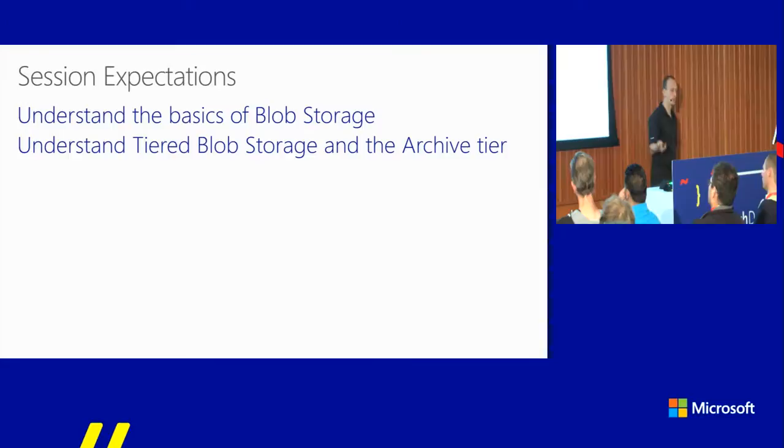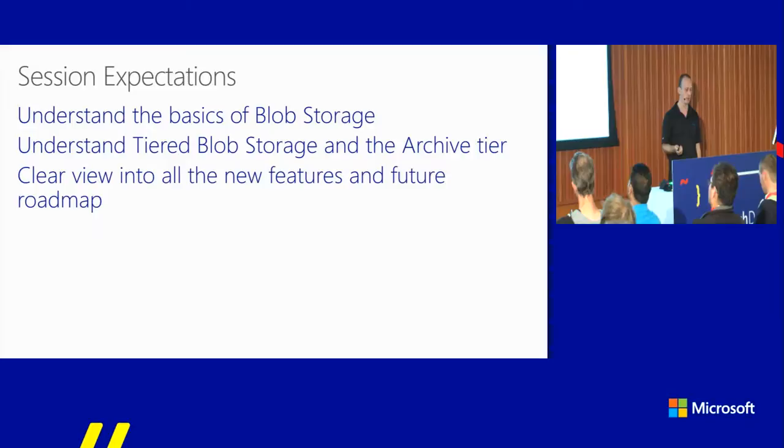I'll talk about the archival tier which is currently in public preview, security and compliance enhancements, scale and performance improvements both current and upcoming, and several improvements for developers. I'll mix it with a few customer stories and short demos. What I'd like you to walk out with is an understanding of the basics of blob storage, our strategy around tiering of blobs, a clear view into new features on the short-term roadmap in the next three to six months, as well as a few peaks into the future.